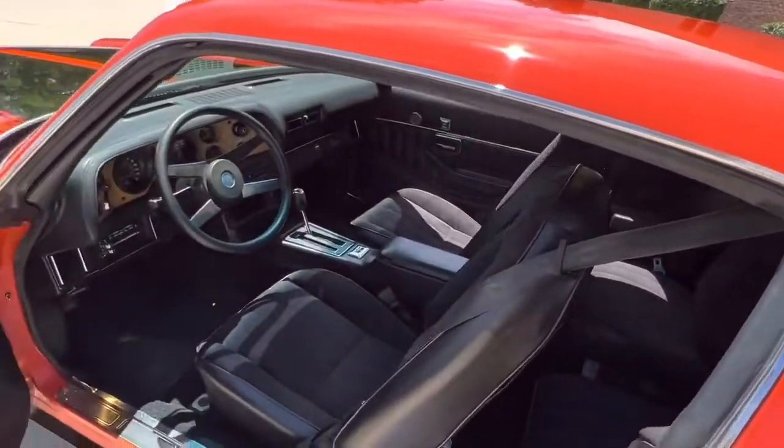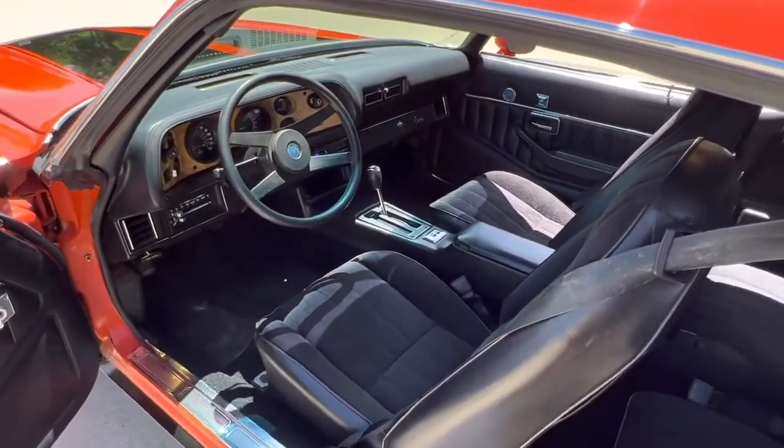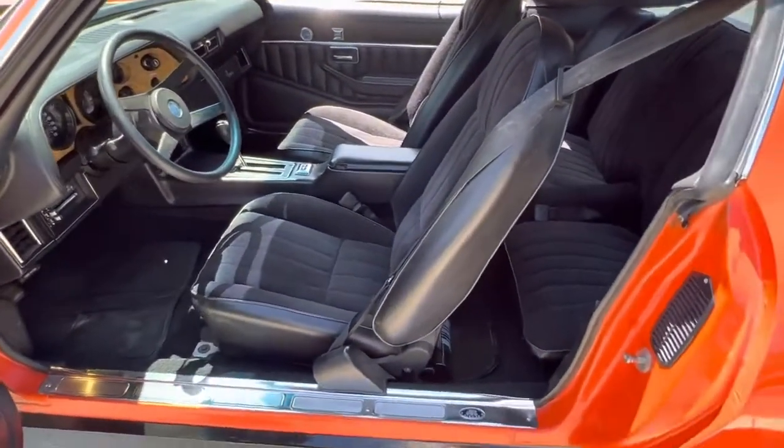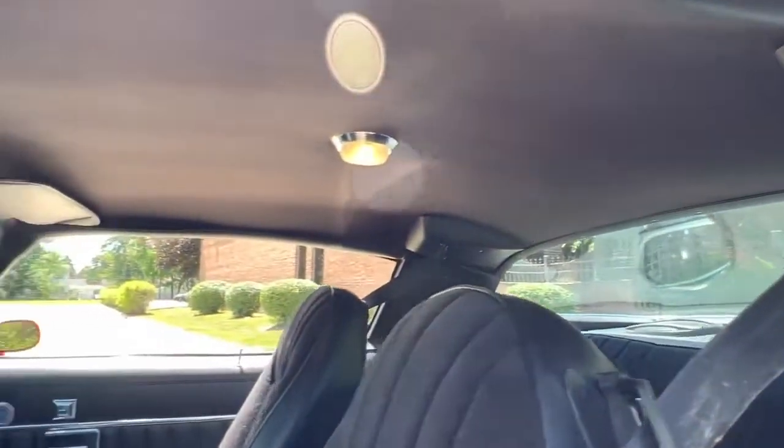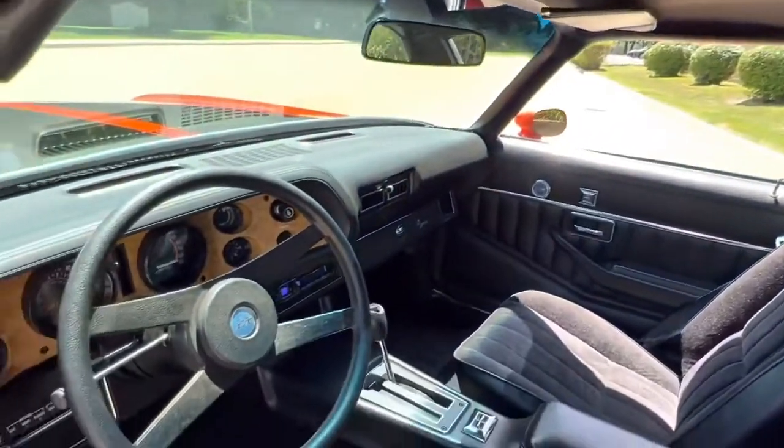Got all new exhaust with Flowmaster mufflers. Beautiful interior — new seat covers, carpet kit, door panels, rubbers, headliner. Even the clock works in it.